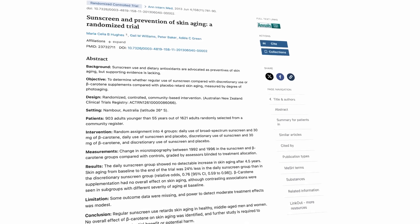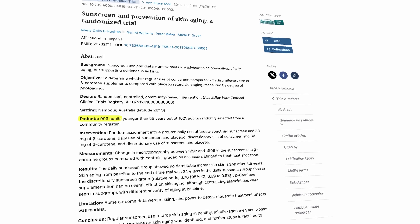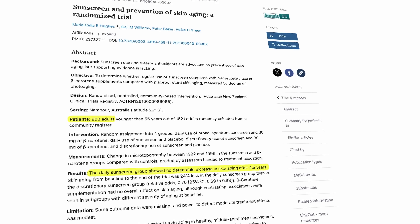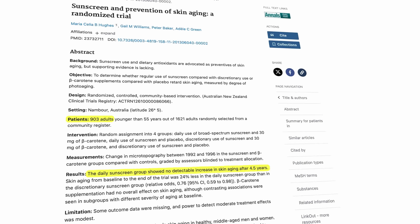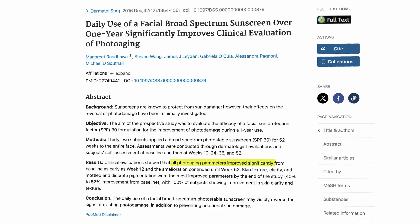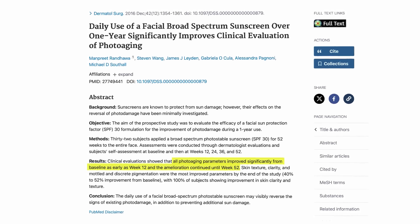In a landmark 2013 trial of 903 adults, the group who used sunscreen every day didn't show any signs of skin aging after four and a half years. And a follow-up study in 2016 showed that sunscreen not only stops aging, but it can even reverse the signs of skin aging.